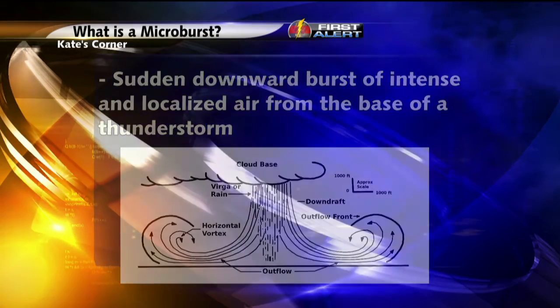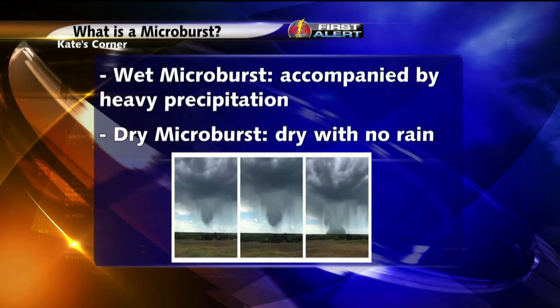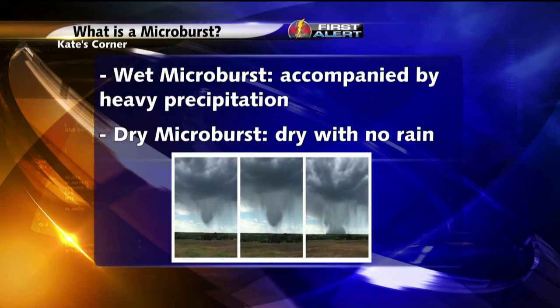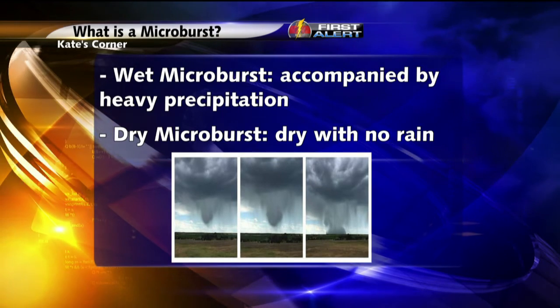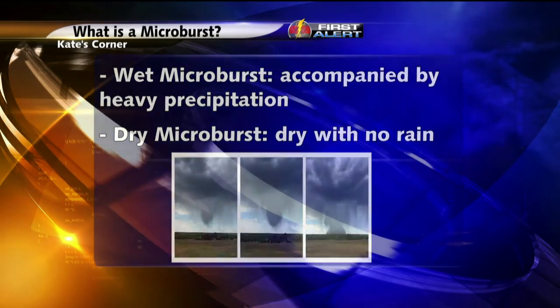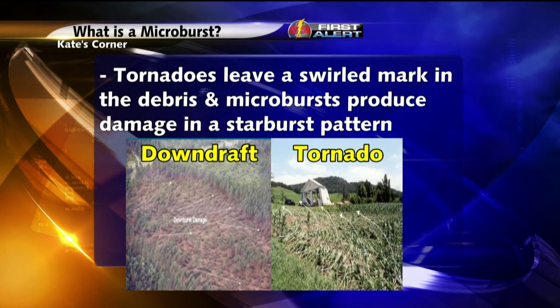There are two types of microbursts, wet and dry. A wet microburst is with heavy precipitation, and a dry microburst occurs in, you guessed it, dry air with no rain. The storm survey team determined it was a microburst and not a tornado because of how the trees were damaged.